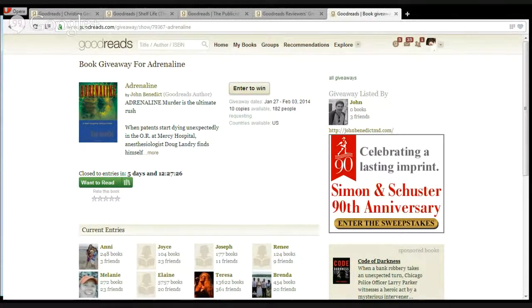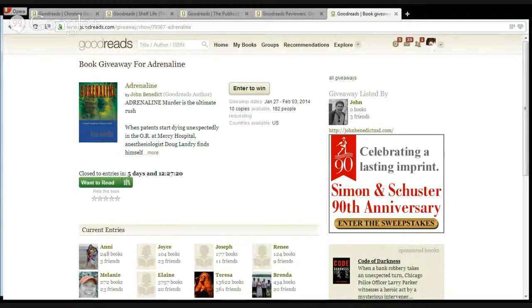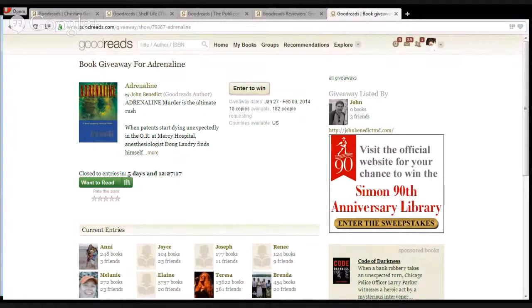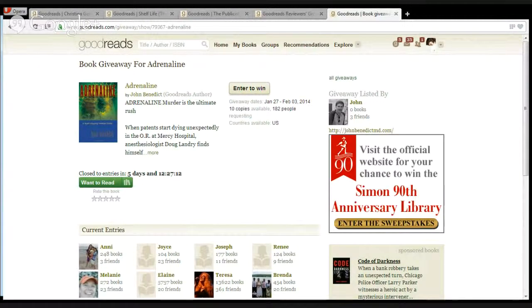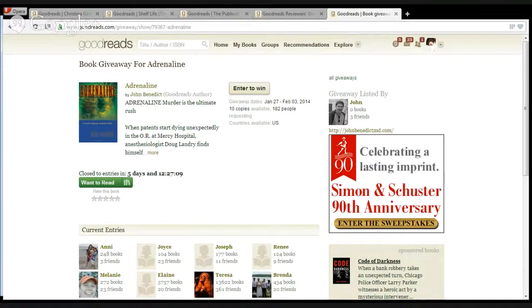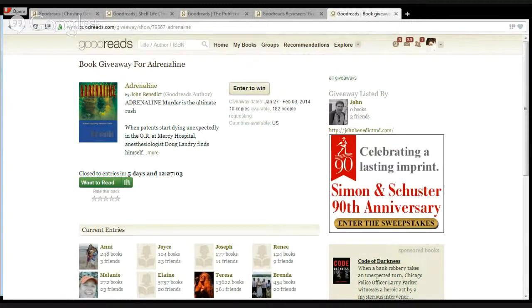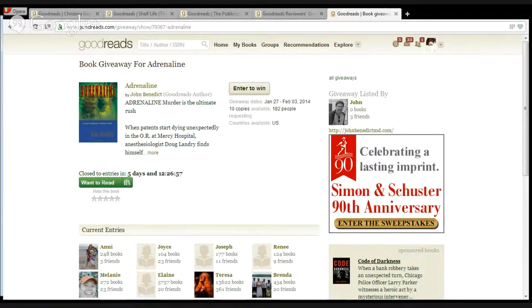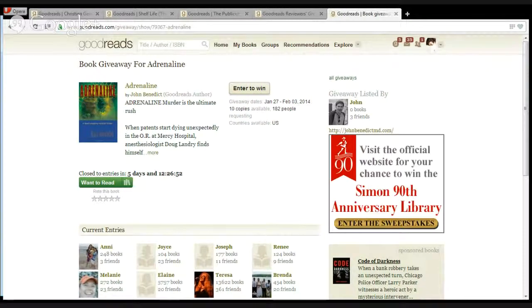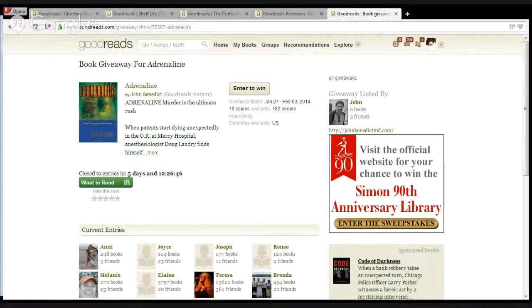I recommend that authors try to do a giveaway before the book comes out to create some early interest, and then do one after the book is out. I think that is a really good way to go about it. There are so many people active on Goodreads that you really want to do a giveaway more than once. It's nice to do it before the book officially comes out to give it a little boost, then give the book some time out there and schedule another one. You'll probably hit a lot of different people at that point.